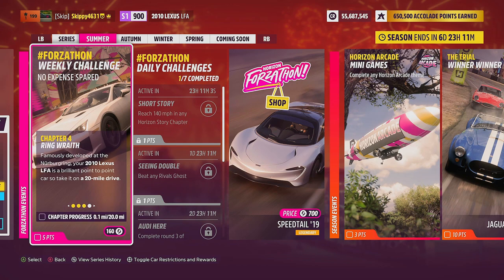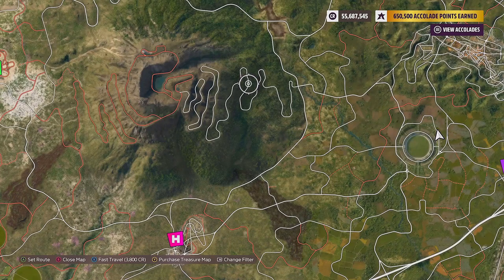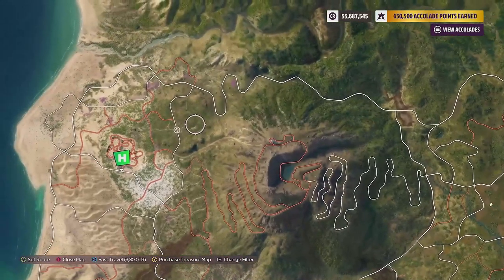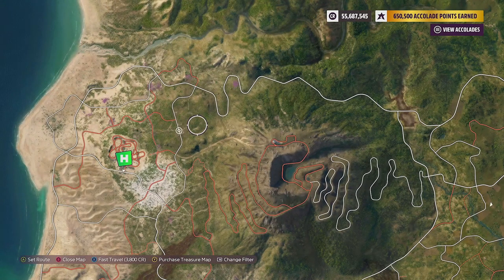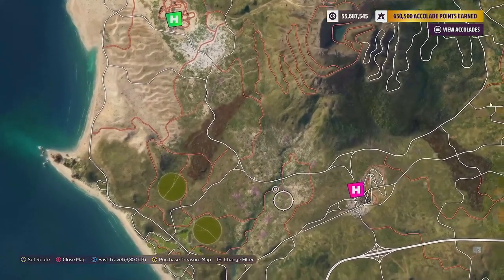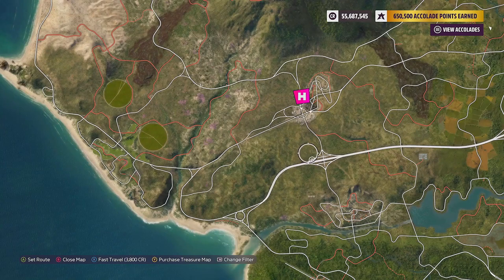It's on to our fourth and final chapter this week: Ring Race. Famously developed at the Nürburgring, your 2010 Lexus LFA is a brilliant point-to-point car, so take it on a 20-mile drive. This chapter can be completed anywhere within the open map as long as you cover 20 miles. You can even do it during races to earn credits and influence, but the quickest way is to hoon it up and down the motorway.